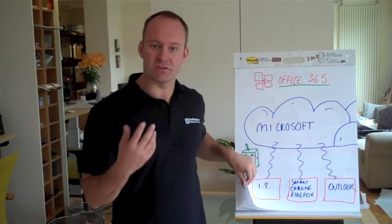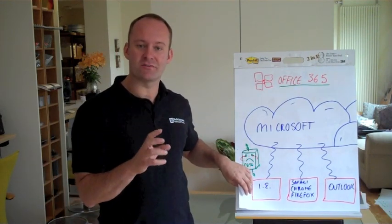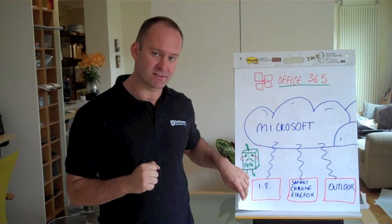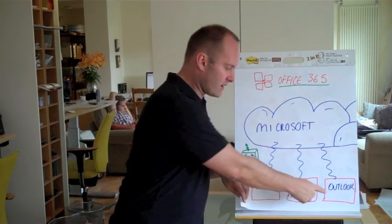Today I'm going to explain what Office 365 is. It's the latest offering from Microsoft and it's their bundle package of cloud solutions, and it's going to be out in the UK towards the back end of 2011. You access it through all the browsers and all the Office products.